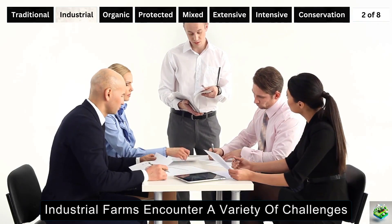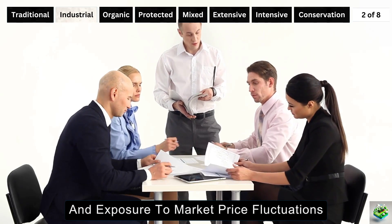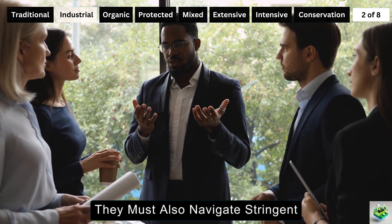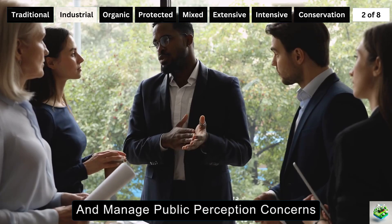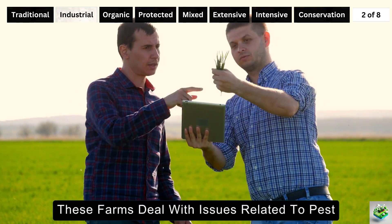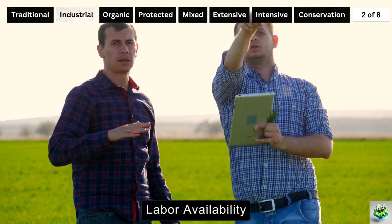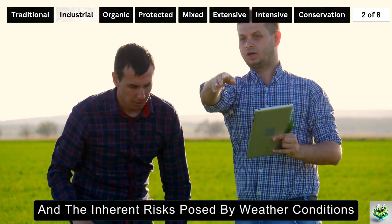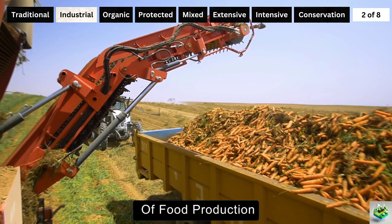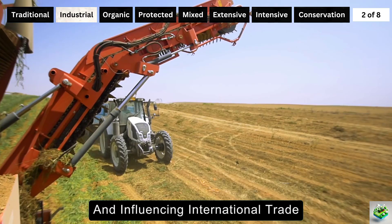Industrial farms encounter a variety of challenges, including the need for high initial investments and exposure to market price fluctuations. They must also navigate stringent environmental regulations and manage public perception concerns. Additionally, these farms deal with issues related to pest and disease management, labor availability, and the inherent risks posed by weather conditions. In short, industrial farming is a powerhouse of food production capable of feeding millions and influencing international trade.